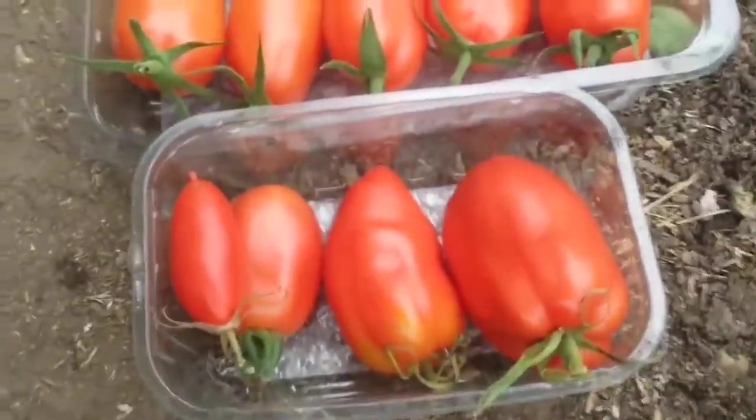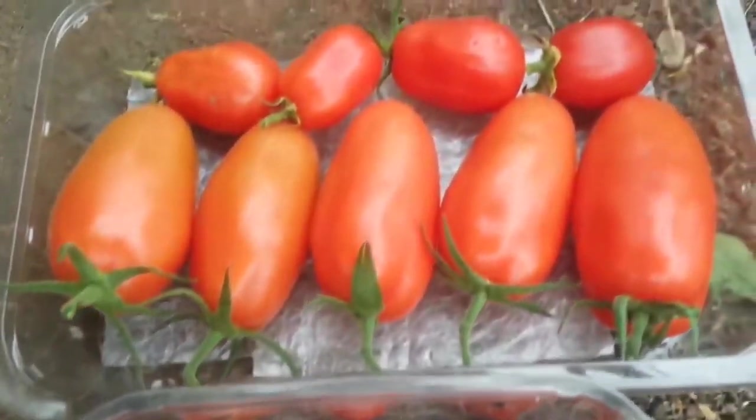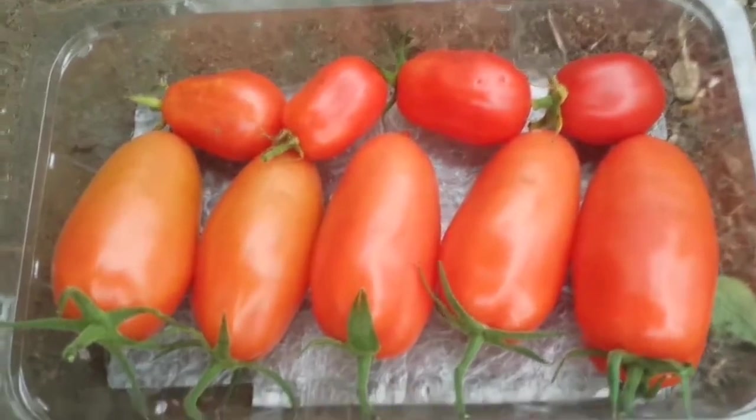This is the San Marzano and Juliet F1. I'm going now to harvest some yellow tomatoes.